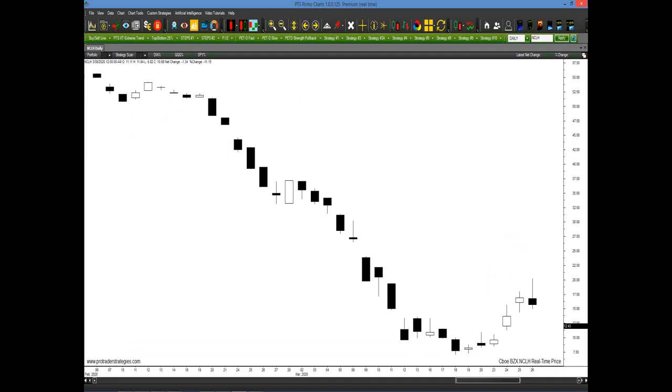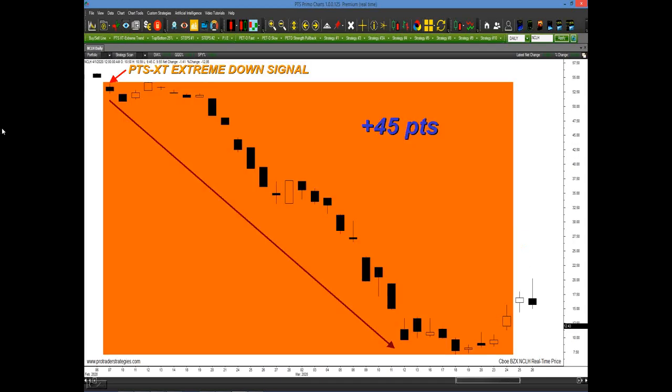Let's look at Norwegian Cruise Line. The price of the stock fell from the beginning of February all the way until the end of March. How could we have had an early warning? We apply the tool, and we had an early warning right here in the first week of February — well before any news came out about the pandemic. It was flashing an extreme downtrend signal. You potentially could have captured 45 points while a lot of traders were saying this is just going to bounce.